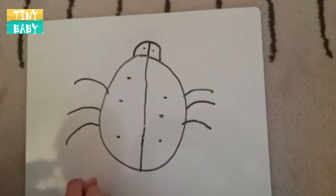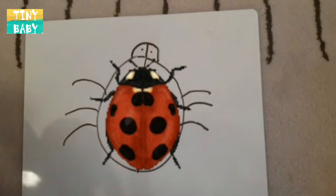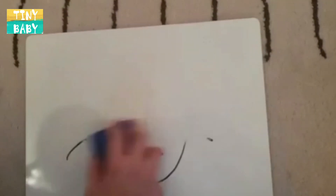Wow, I loved learning about the ladybird. It was so fun. I want to learn about something else. Let's learn about another insect.